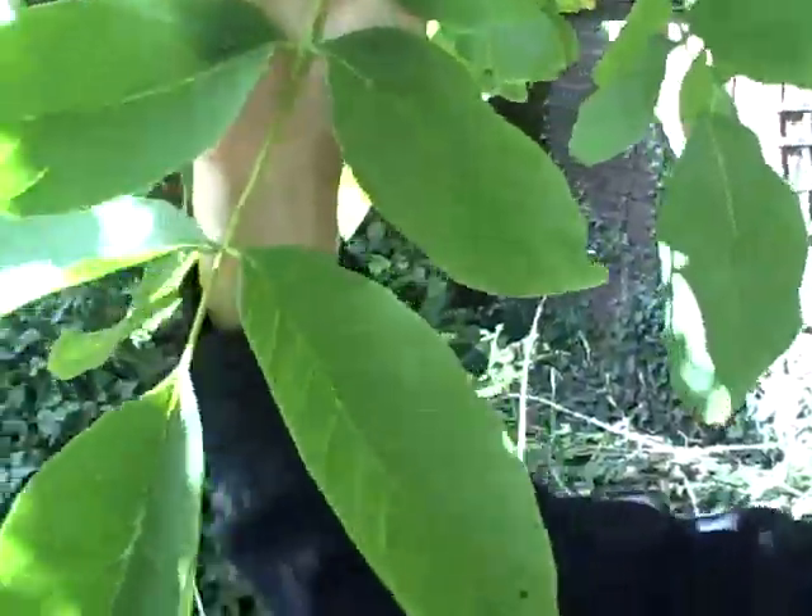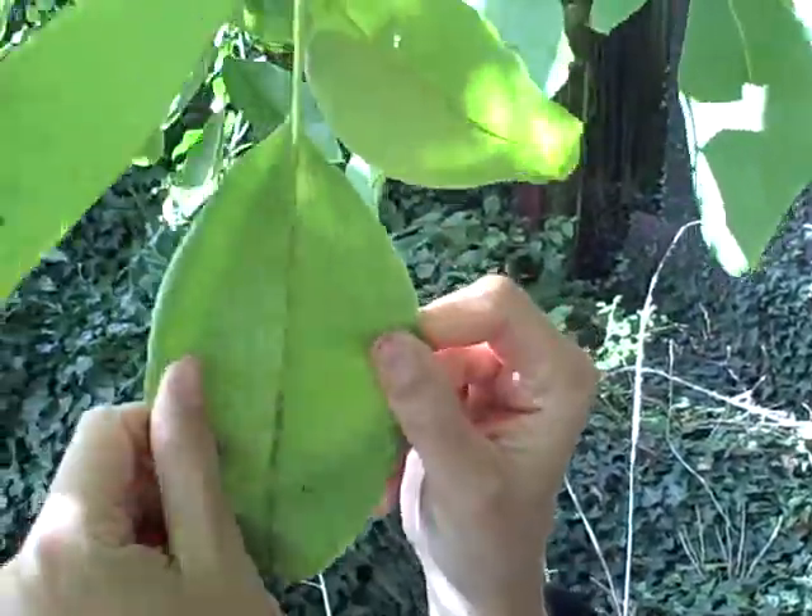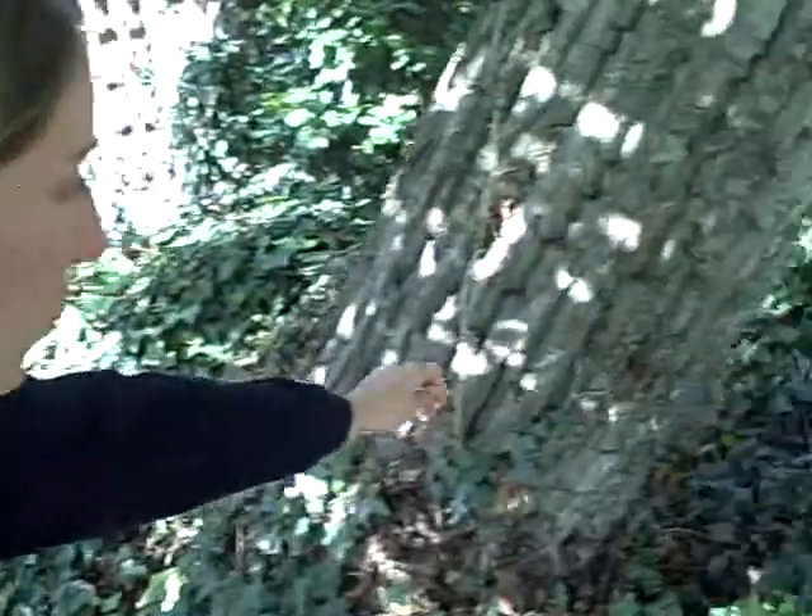A great way to identify a walnut tree is obviously the leaf — they're very big like this. And the bark: if you look over here, you're going to see the bark has really big grooves like this.